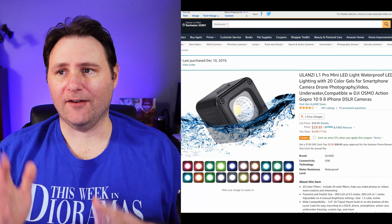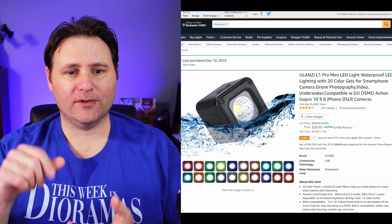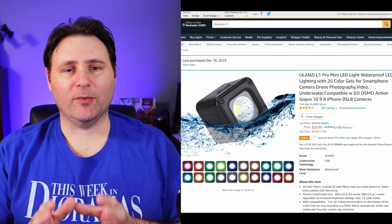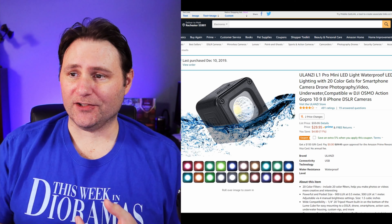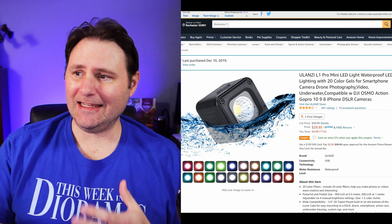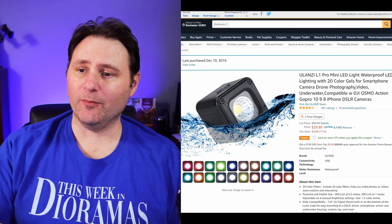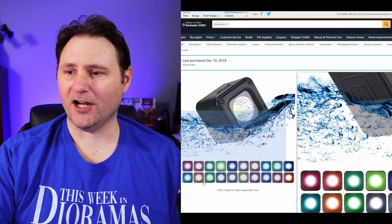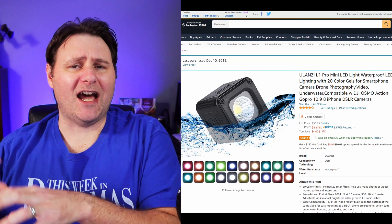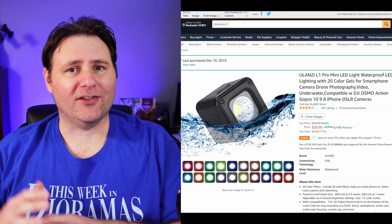Continuing on for those action figure collectors and photographers — these are the Ulanzi L1 LED lights. I've got one of these; it's great. They'll mount onto any of those tripods or the SmallRig arm I just showed. This is a great buy for anybody that wants to get into photography. There is an alternative, the Luma Cube, which is around $70 — but these at $30 are a steal. What's even better is it comes with a little pack of color gels, so if you want those really cool blue backdrop pictures, it's got the gel for that.